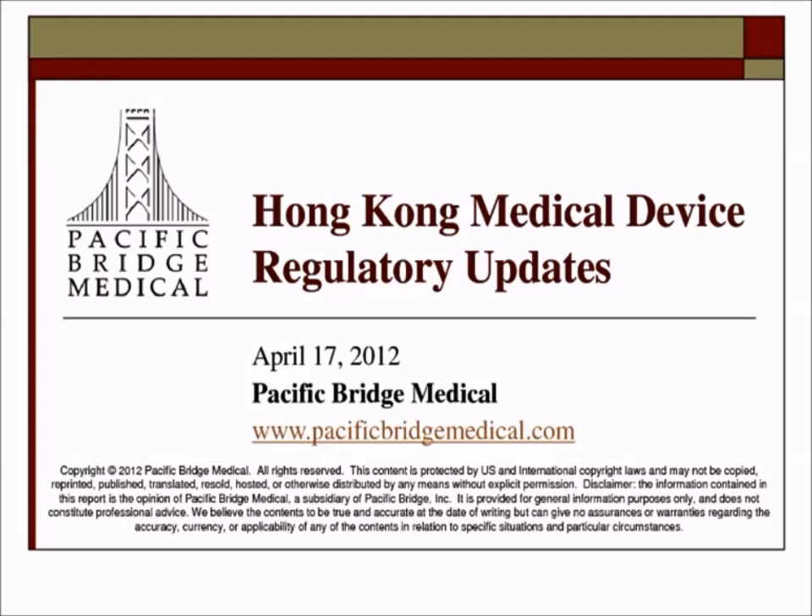Hello. Hi. This is Ames Gross from Pacific Bridge Medical. Thank you for attending our webcast today. Our Hong Kong webcast will be presented by our Hong Kong office — a gentleman named Albert. Albert used to work in the Hong Kong government in the medical device area, and he has almost 30 years of experience in medical devices in Hong Kong. Albert, the floor is yours. Please begin the presentation and let me know when you want me to flip the slide.